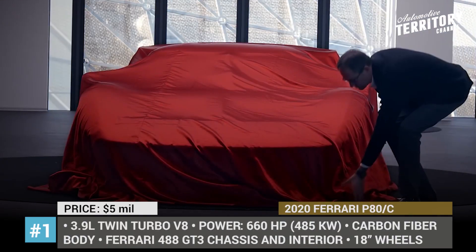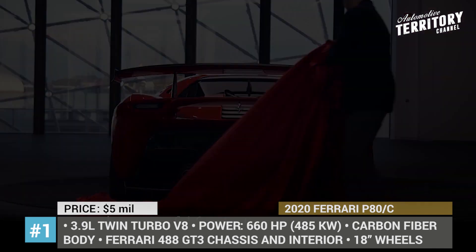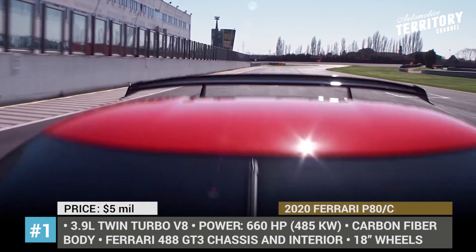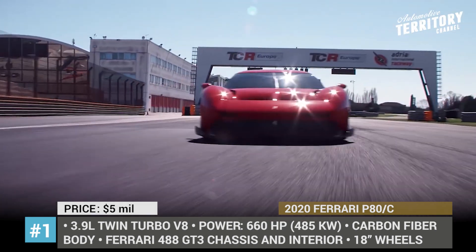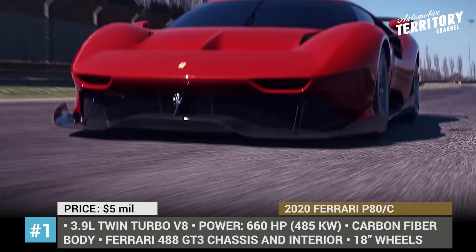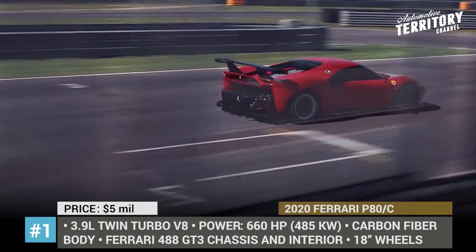Ferrari P80C. Built by the Ferrari Special Project Unit, the supercar is a modern tribute to the 330 P3 and P4 racecars of the 1960s. The P80C has been in the works since 2015, meaning it had the longest development period in the history of Ferrari's one-offs. This model is a pure track car based on the Ferrari 488 GT3 chassis. Its body is made completely out of carbon fiber, with the rear part having almost no bodywork. Even its headlights and taillights are reduced to slits in the fascia to save weight. The drivetrain is also rumored to come from the GT3, delivering around 660 hp of max output.